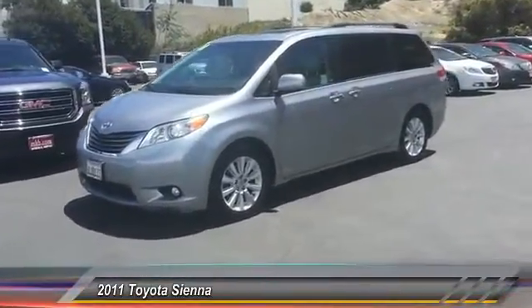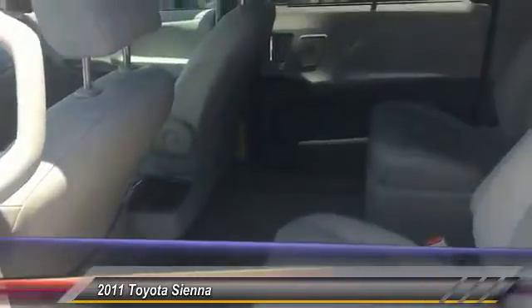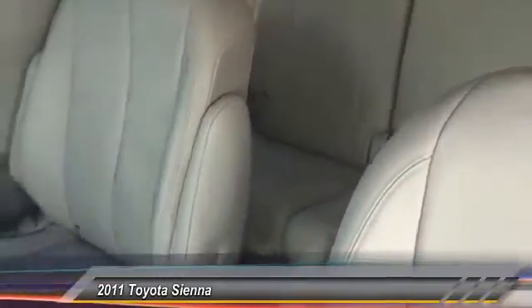Add a refined and fuel-efficient V6 engine, a smooth ride, and upscale interior accommodations to the mix, and it's easy to see that Sienna is built with a whole family in mind and is priced below $25,000.